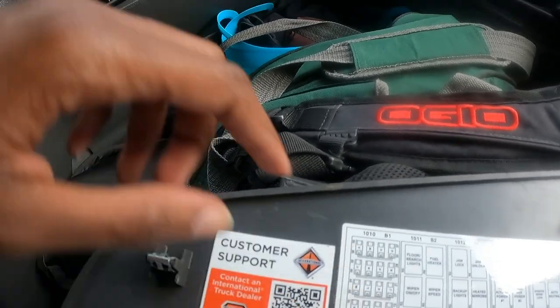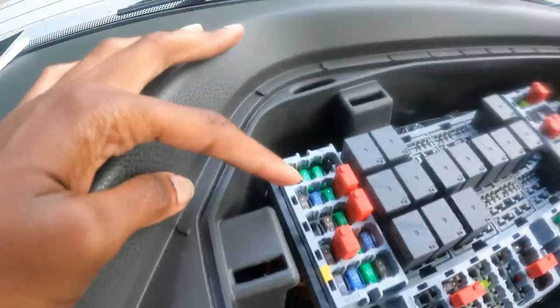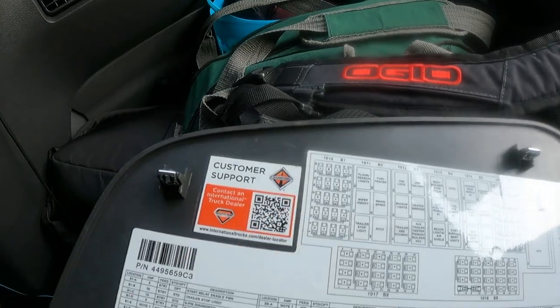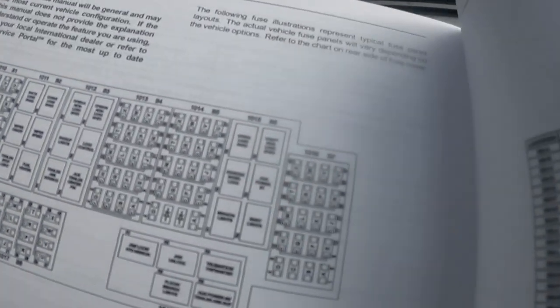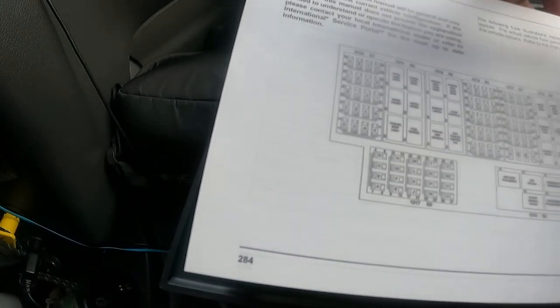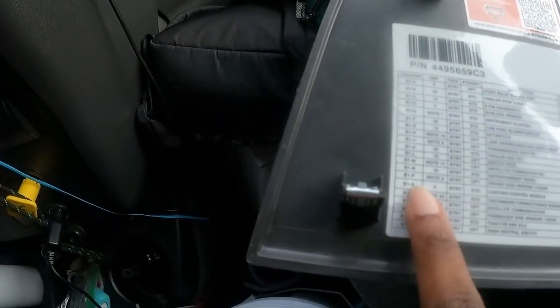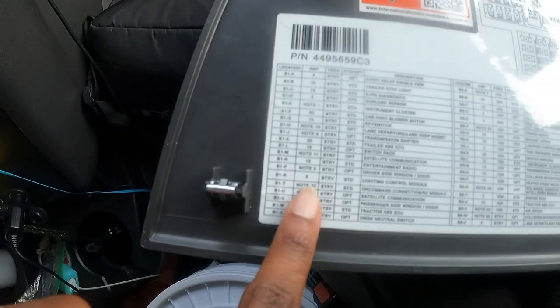I think it's here, which means it would be a 15-amp... wait, where did I find it? It told me the amp somewhere. Oh right here — here we go. So it's a 5-amp one, so that'll make it easier to find it.